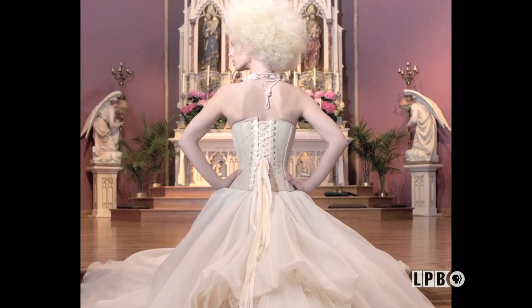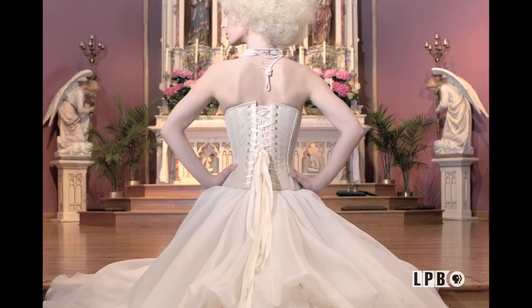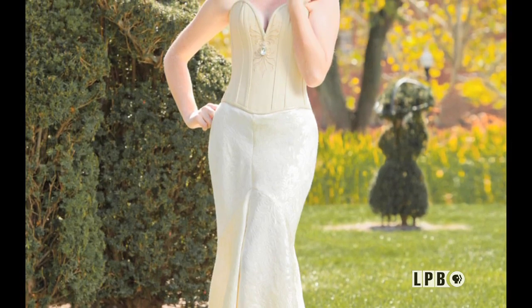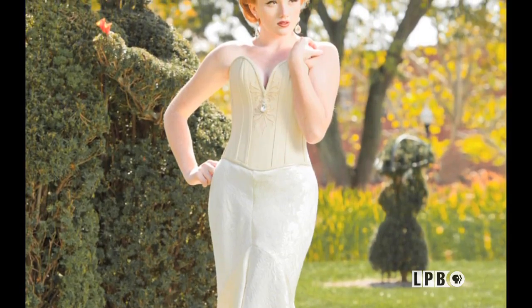Corsets are particularly well suited to bridal attire — basically any time you want to look your best and you want people to pay attention, you will definitely get noticed. She feels there's no substitute for good craft.